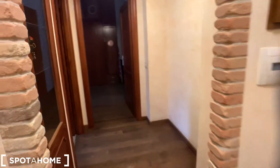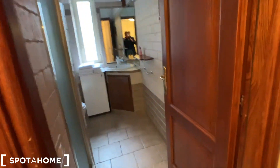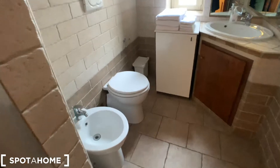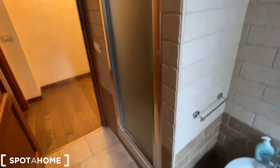This is the entrance door. This is the corridor and this is the bathroom. It's a very spacious bathroom with toilet, sink, mirror, and shower.